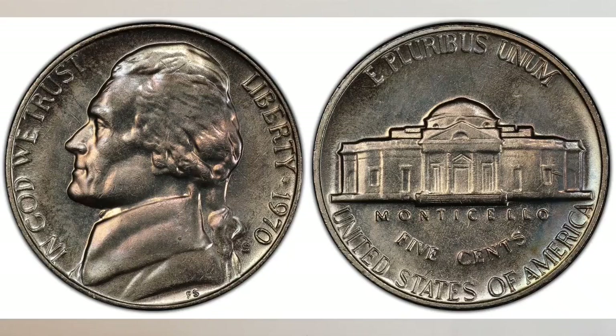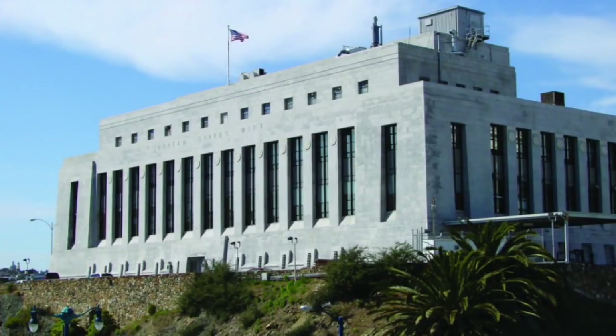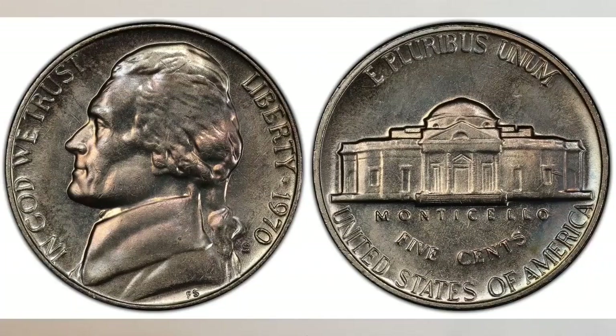The year 1970 is a little bit of a strange year for Jefferson nickel production. In 1970 the San Francisco Mint produced proof coins like it usually does, but it also produced regular business strike nickels. Since no nickels were being struck that year at the Philadelphia Mint, the San Francisco Mint took over regular business strike nickel production. From this point alone, the 1970-S regular strike nickels are very collectible and were hoarded by Jefferson nickel collectors since the first day of issue. The San Francisco Mint was a little bit sloppy in their production, which is also very unusual for that mint.